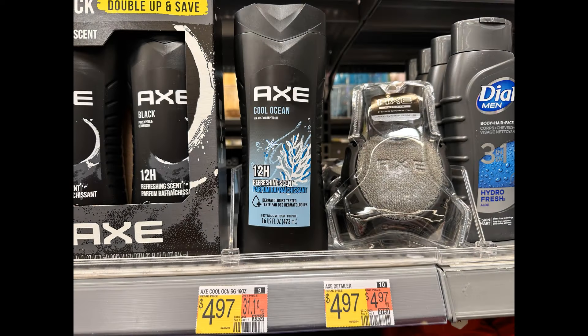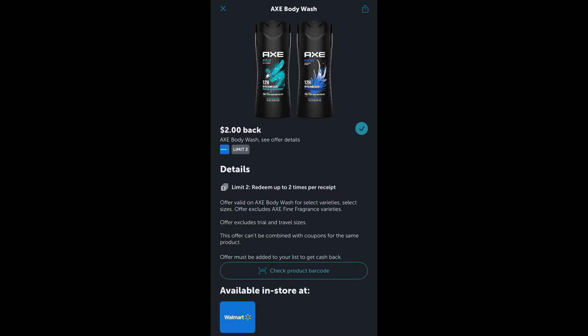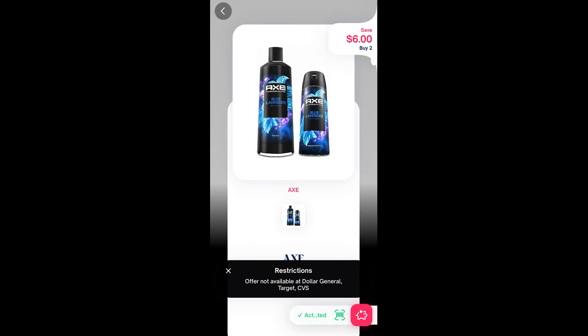Next up, you can grab two of the Axe Body Wash priced at $4.97 each, so two of them total $9.94. On Ibotta we have $2 back on each of them, so you get a total of $4 back. And then over on Shopmium we have $6 back when you buy two. So that makes both of them completely free, plus another $0.06 moneymaker.